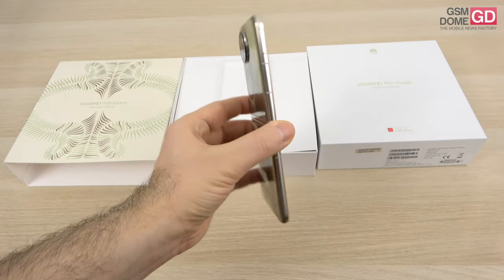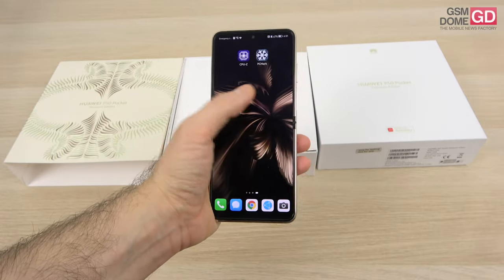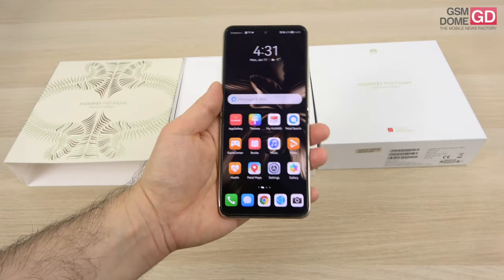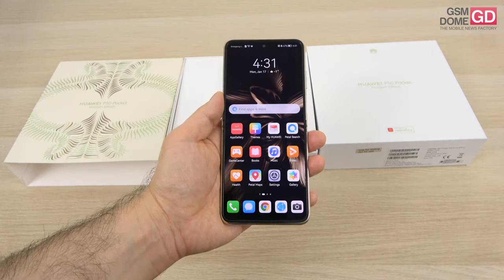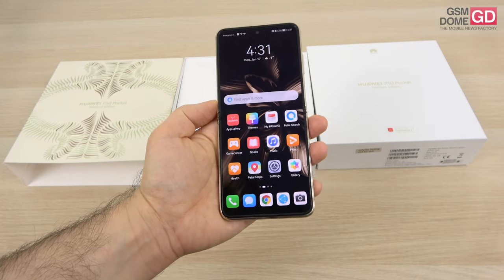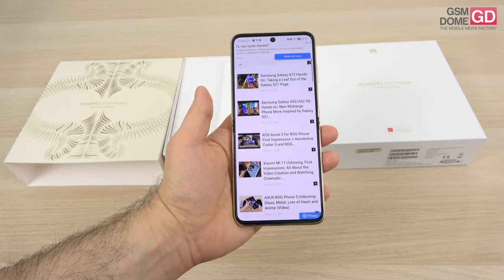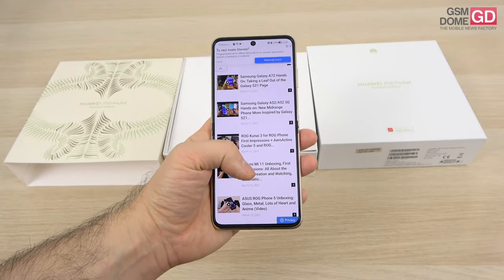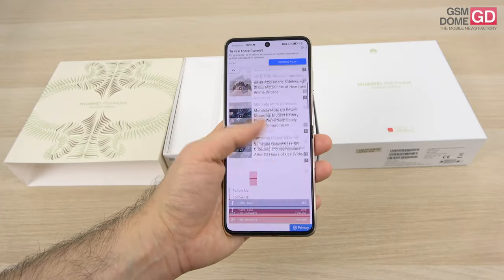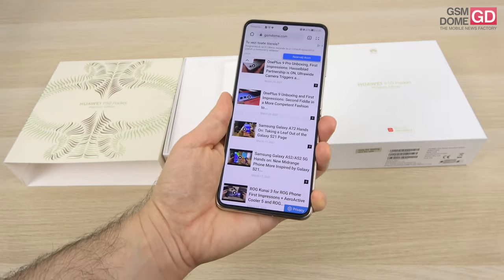At 190 grams it's quite easy to handle and very pleasant to hold in the hand, even though it's quite long when opened up. When it's closed it fits in your jeans perfectly. The main screen is a 6.9-inch OLED with 2790 x 1188 pixel resolution, a 120Hz refresh rate, and a 300Hz touch sampling rate — nice for gaming.